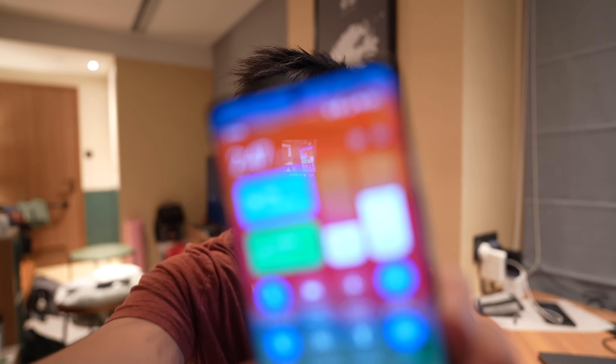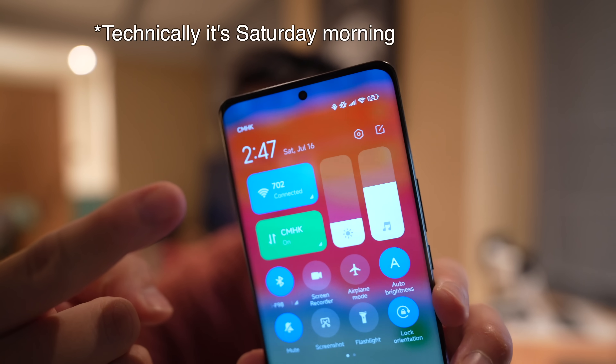Hey everybody, hope you guys are healthy and safe. I am back with another one of my crazy late night video sessions. Right now it is Friday night, 2:47 AM and I am here working, making a video. My girlfriend's out with her friends drinking and I'm here working.